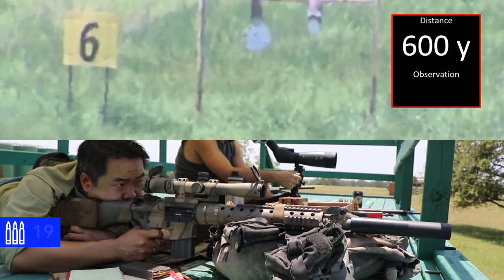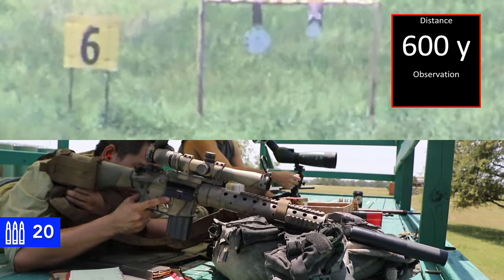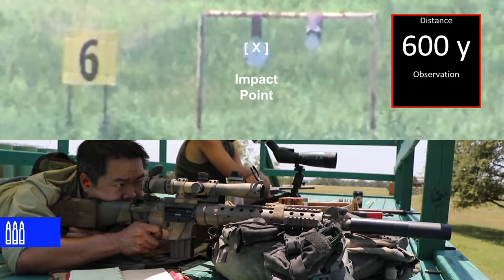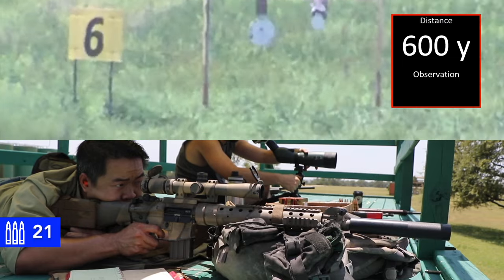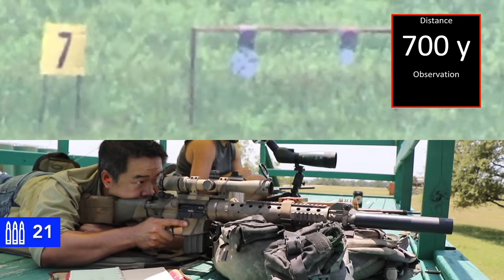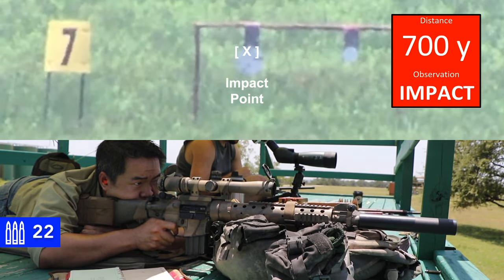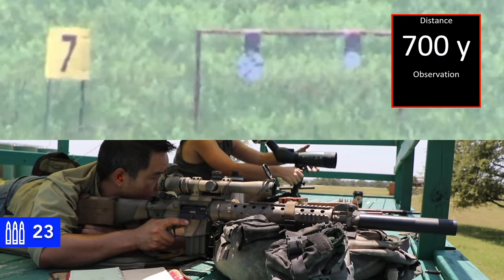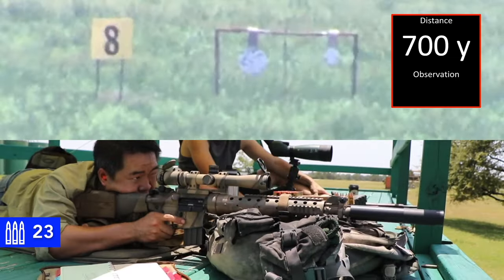I see it. Yep. Was that a hit or not? I saw that was a hit. Yep. Okay, can you do another one? No. Impact. 700. Roger. That was a hit. Impact. The first one might have been. 800. It's just so hard to call these. 800. Final target.